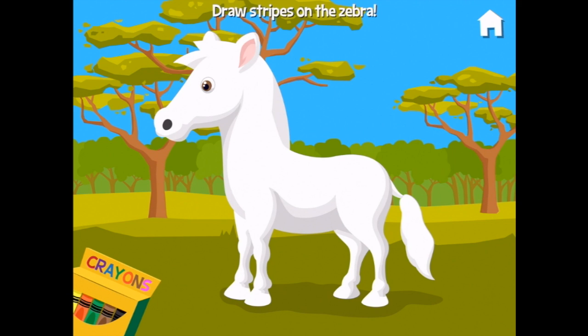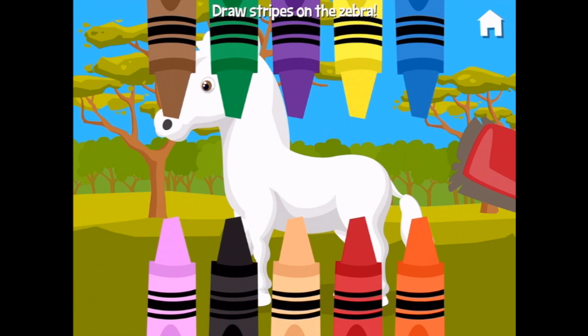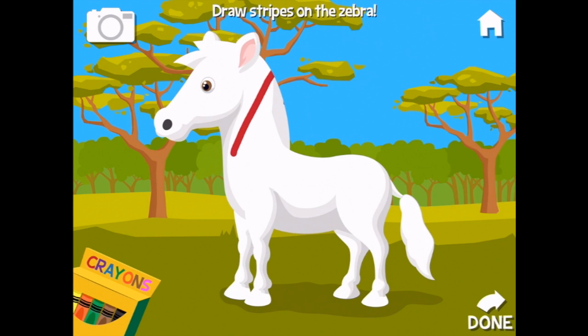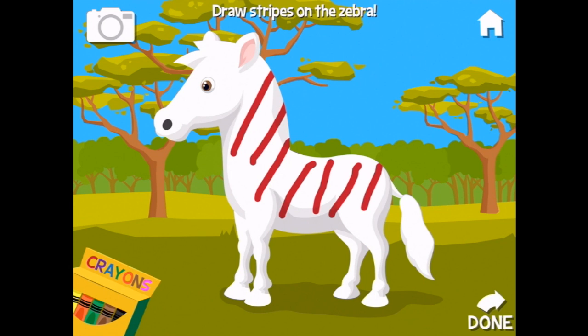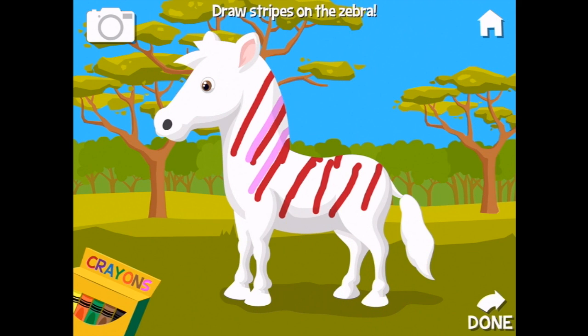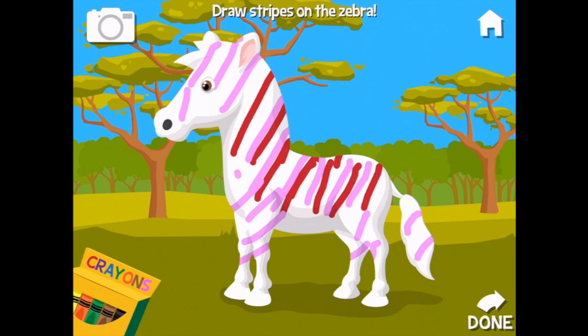Grandma, let's draw some stripes on this zebra. Oh look at that poor little zebra — he's got no stripes! We can be a bit creative: red — woo! And maybe pink — woo! There we go, zebra, and we'll do your legs too. There we are, I think the zebra is all striped up. You are so creative!